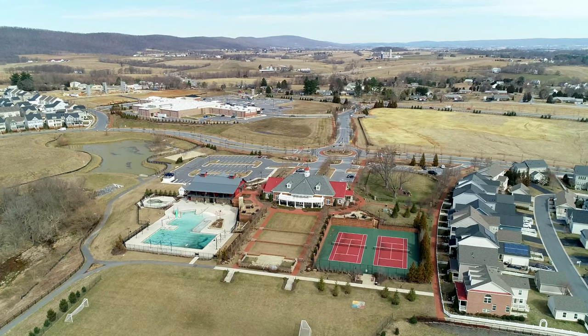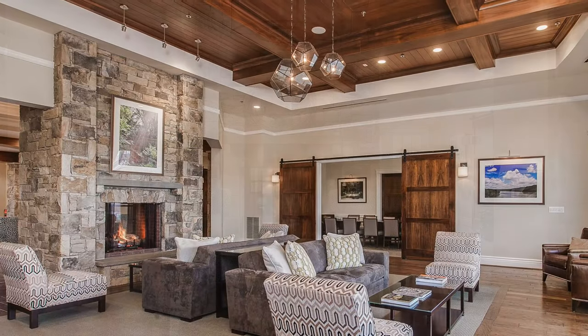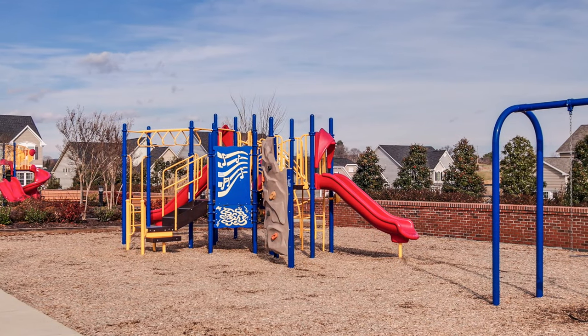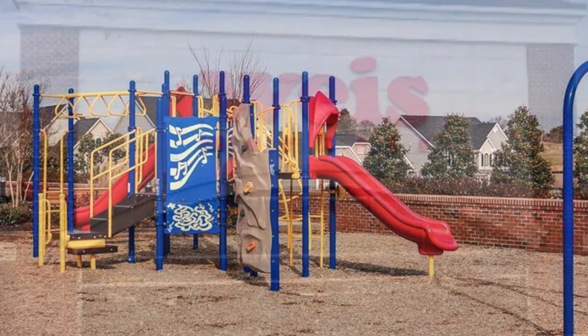The neighborhood amenities are all within walking distance. You have the pool, tennis courts, clubhouse with a fitness center, the scenic walking and biking paths, dog parks, and the Weis Market shopping center, which has more stores on the way.